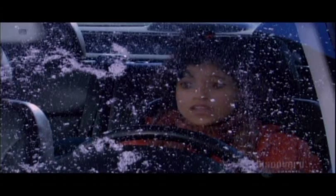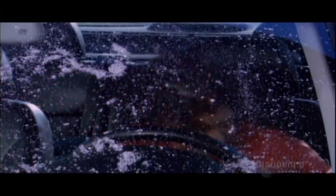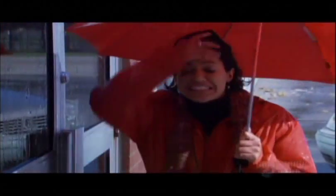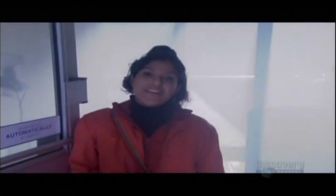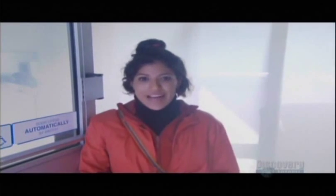First a windstorm, then a blizzard. What's next? Rain. What a day! In case you haven't already guessed, all this weather we've been doing has been fake. Just like makeup artists can disguise faces, movie makers can disguise the weather. Let's back this up and show you what we mean.